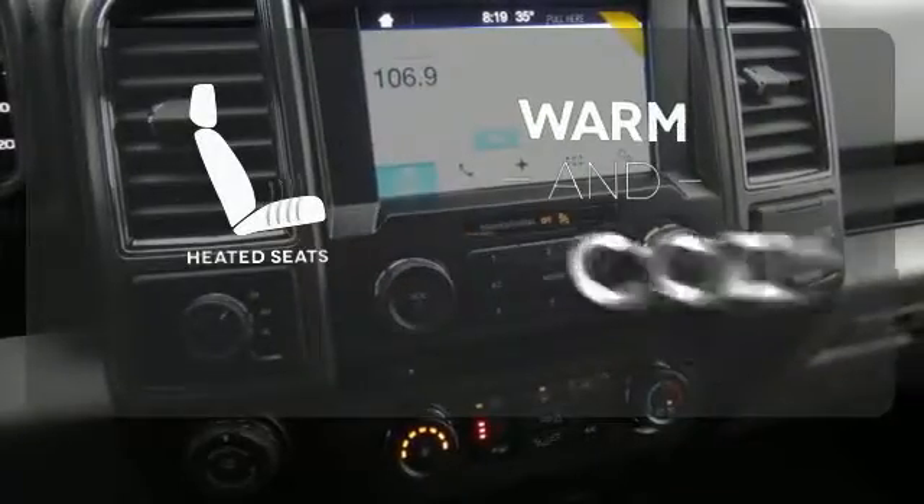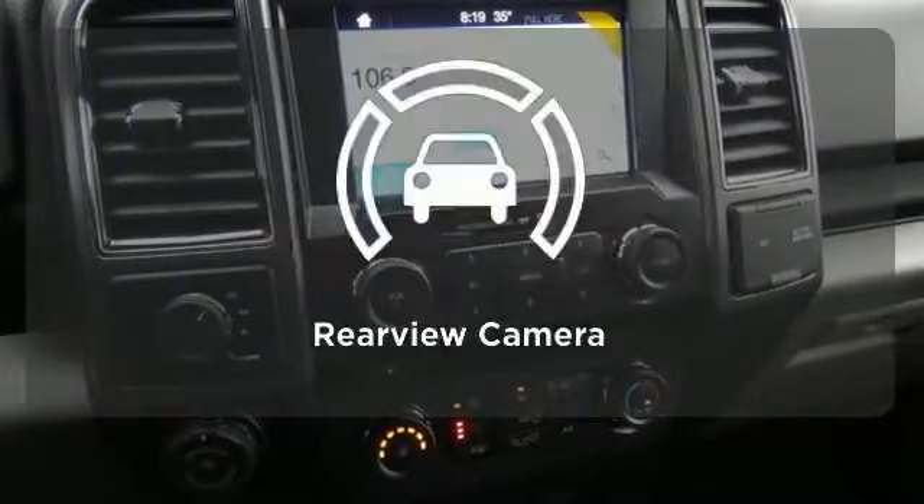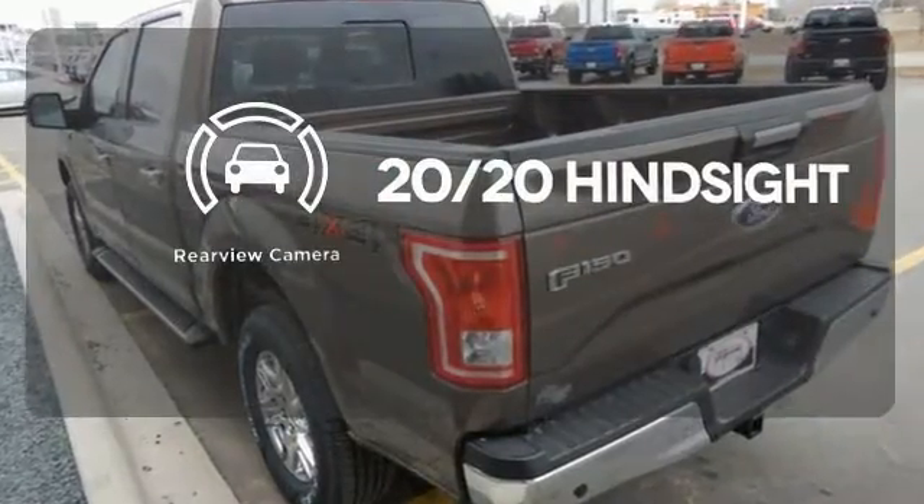Wrap yourself in the comfort of heated seats. See objects previously out of sight with the rear-view camera.